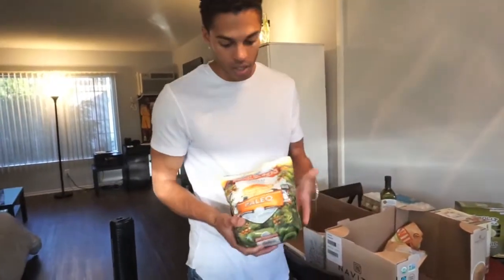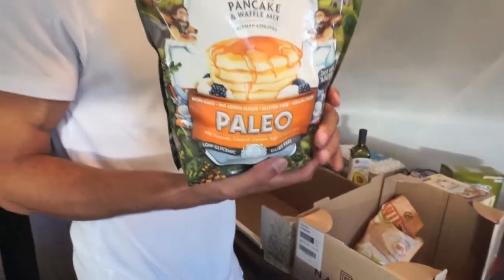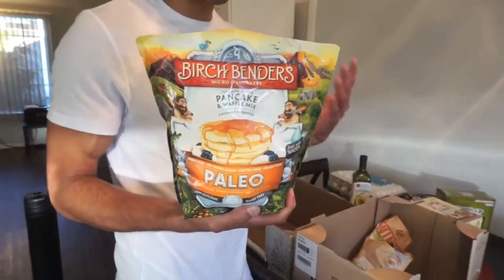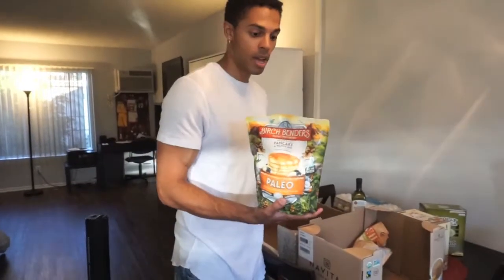You guys did see that I picked up a paleo pancake and waffle mix. The macros are amazing — it's only got 11 net carbs per serving.